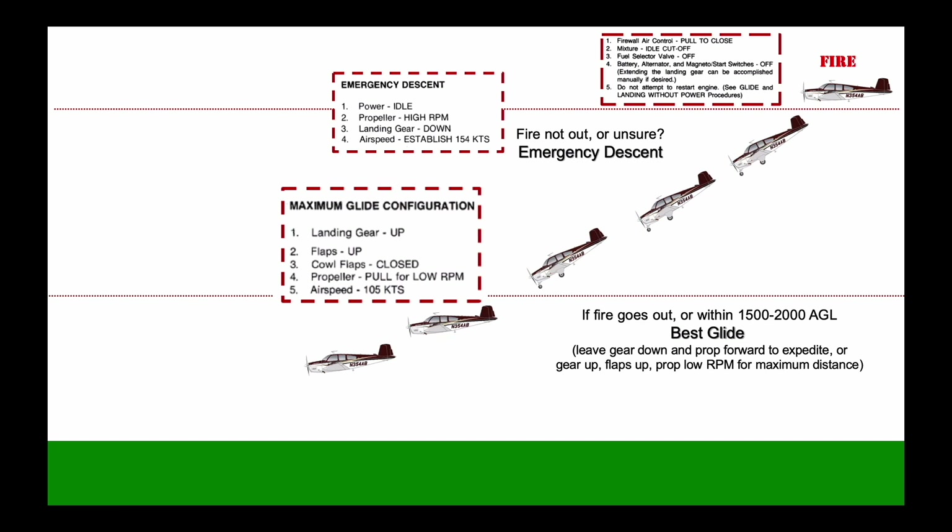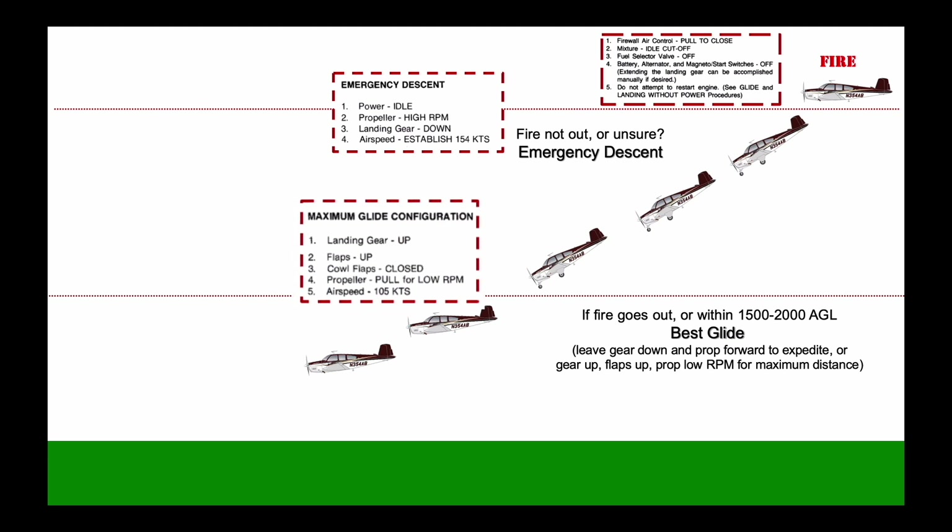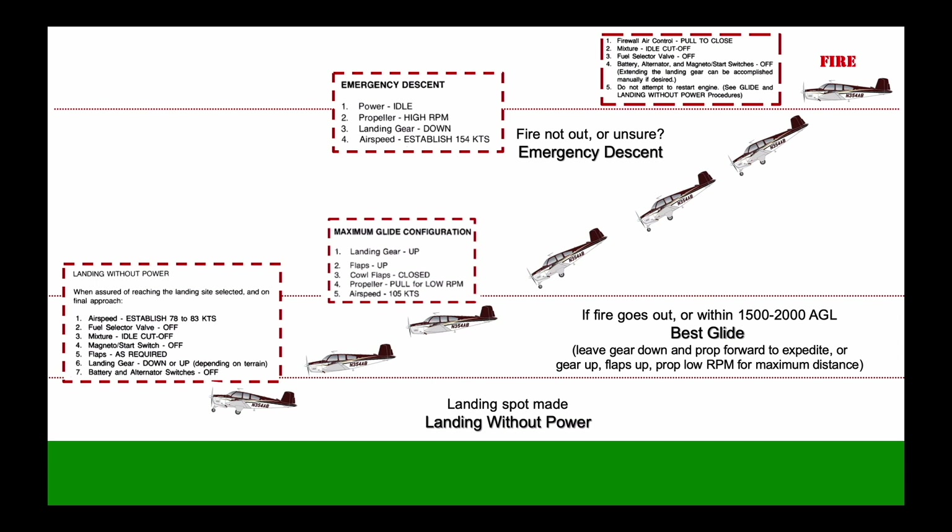If you still need to expedite descent, you may leave the gear and flaps down and the propeller forward while slowing to best glide speed. But if you need to glide a distance to a runway or an off-airport landing spot, retract the gear and flaps and pull the propeller control to the low RPM position. When you have your landing spot made, transition to landing without power speed and complete the checklist steps before touching down wings level, under control, at the slowest safe speed.